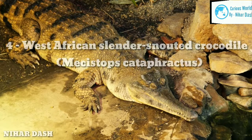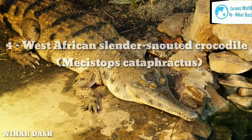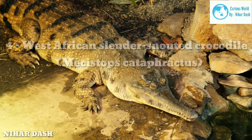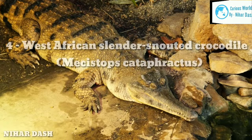The primary diet of the West African Slender-Snouted Crocodile is fish, crustaceans, and amphibians. As they grow to be adults, they occasionally prey on larger animals such as turtles, birds, aquatic snakes, and small mammals. This crocodile has been classified as critically endangered, and its numbers have greatly decreased in countries where it exists.